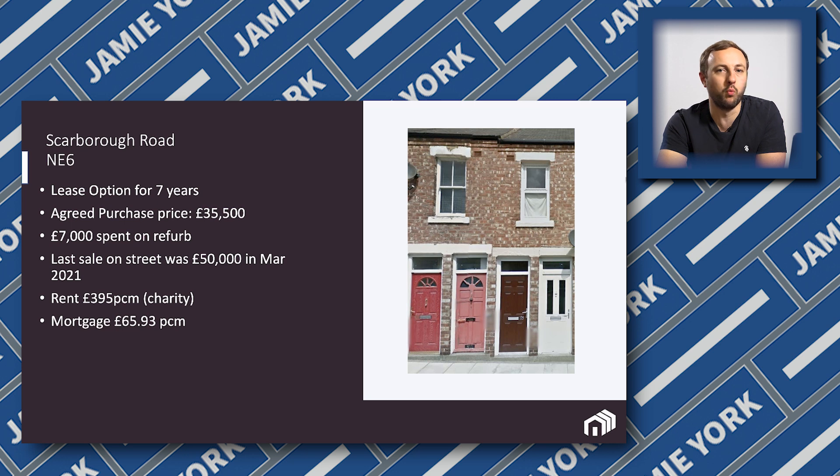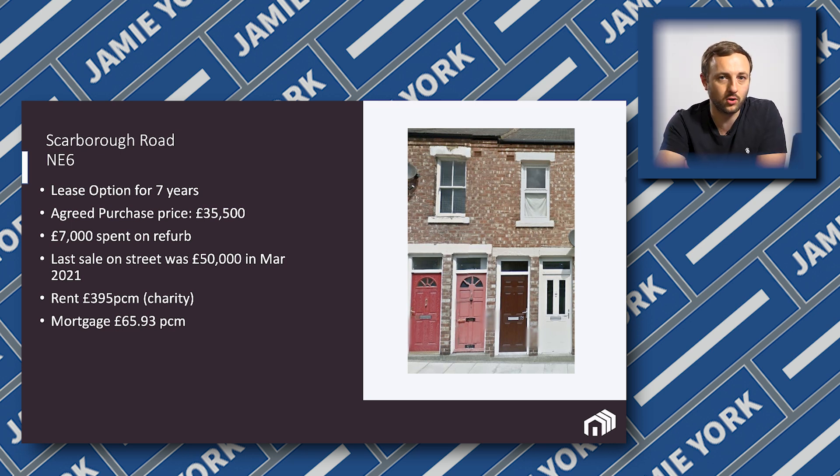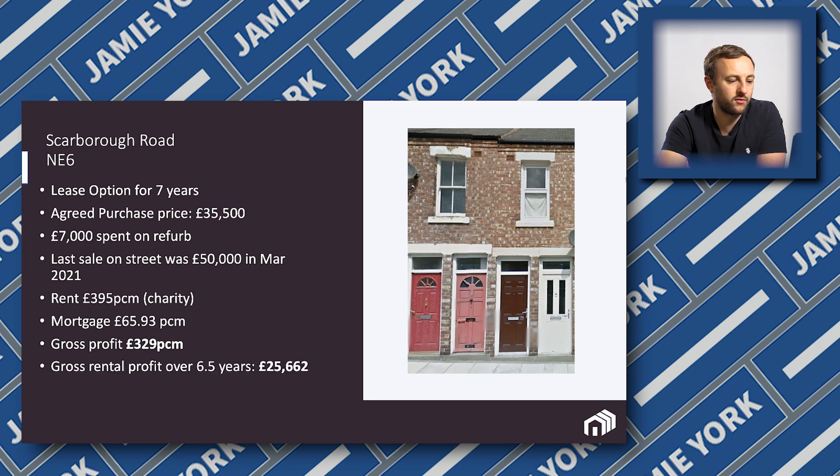The mortgage on this is a whopping £65.93 a month. I know it's kind of ridiculous — you can own a property for £65 a month, and yes, that is what the mortgage costs on this property. We're making a gross profit of £329. It ends up netting down to about £200 a month.